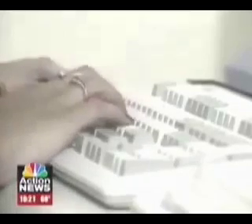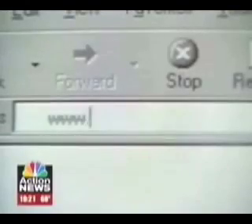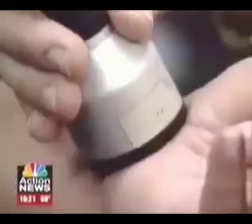Two million Americans have similar symptoms, caused mainly by constant use of the computer keyboard. And for many, going under the knife is the only solution — surgery. Now there's another option.